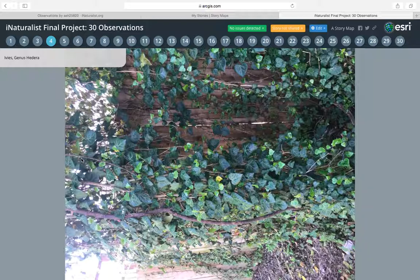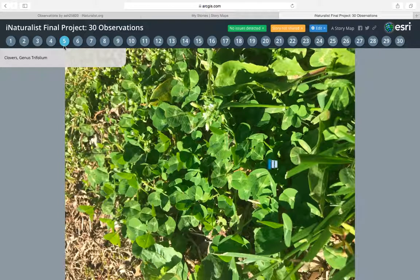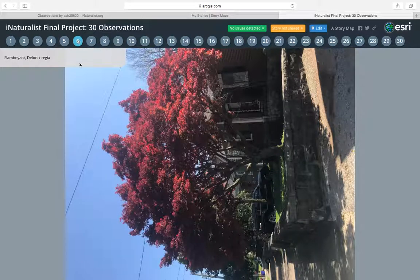My third one is ivy, and it's growing along a wood fence. The fourth one are clovers, like the ones that you see — four leaf clovers — just growing in the grass. My fifth one is a tree in someone's yard; it's a flamboyant tree, so yes, it was cultivated.